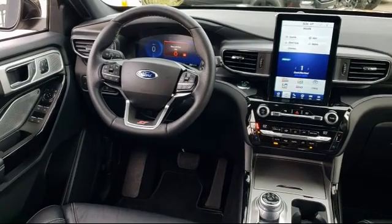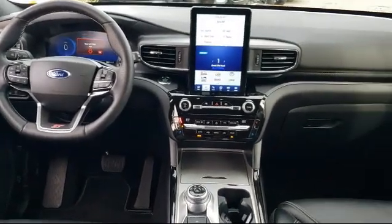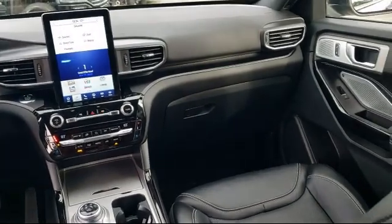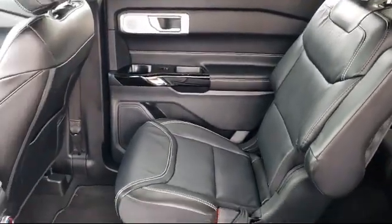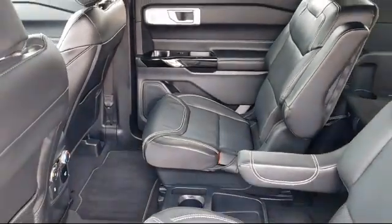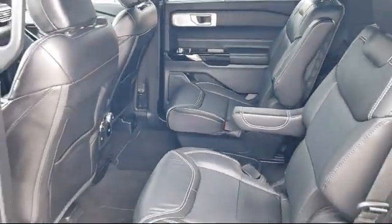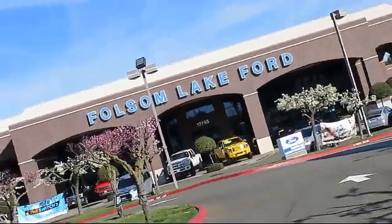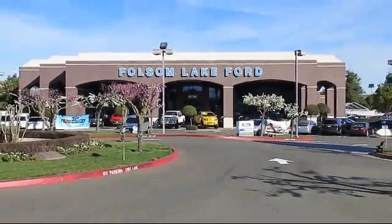Every certified pre-owned Ford vehicle is given a rigorous 172-point inspection by Ford factory-trained technicians, and is backed by Ford with a 7-year, 100,000-mile powertrain warranty from the original purchase date, plus 12 months and 12,000 miles of limited warranty coverage with roadside assistance.